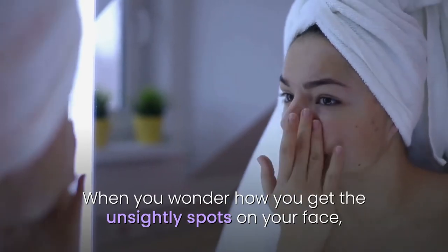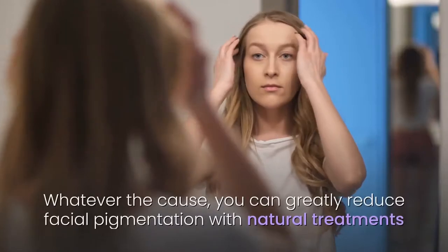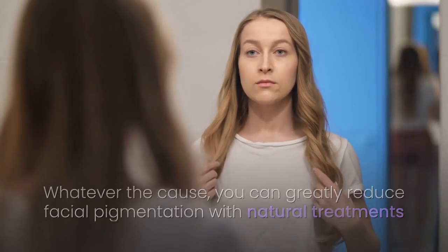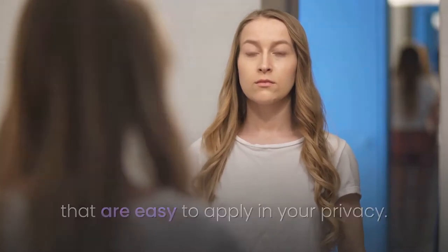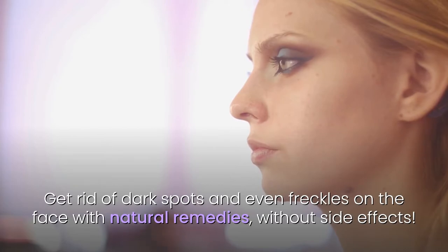When you wonder how you get the unsightly spots on your face, only a dermatological check can explain you correctly. Whatever the cause, you can greatly reduce facial pigmentation with natural treatments that are easy to apply in your privacy. Get rid of dark spots and even freckles on the face with natural remedies, without side effects.